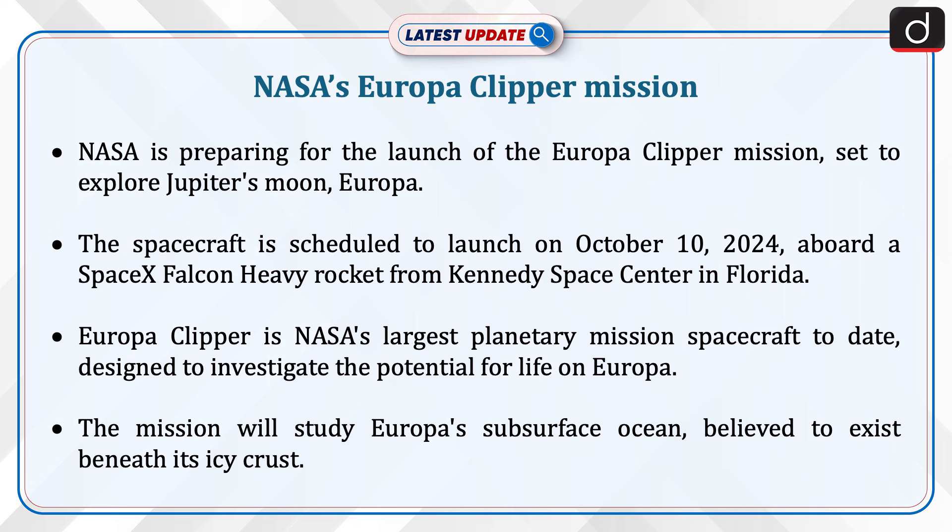The spacecraft is scheduled to launch on October 10, 2024, aboard a SpaceX Falcon Heavy rocket from Kennedy Space Center in Florida. Europa Clipper is NASA's largest planetary mission spacecraft to date, designed to investigate the potential for life on Europa.